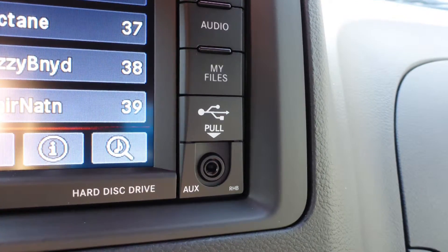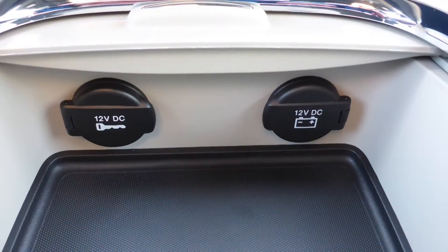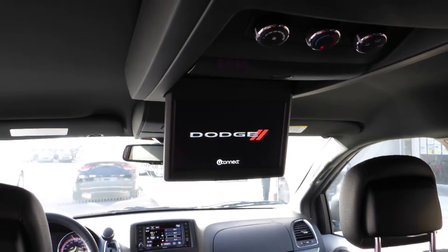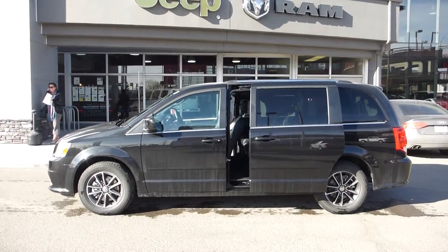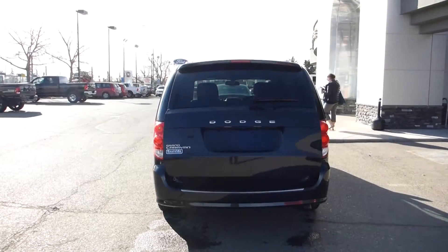Additional features include an MP3 input jack, a USB port, two 12V power outlets, a rear entertainment screen, six speakers, power sliding side doors, and a powered lift gate.